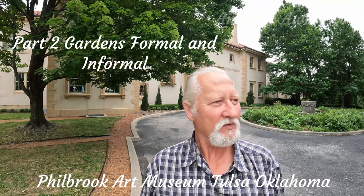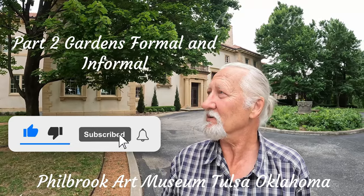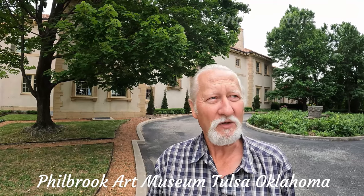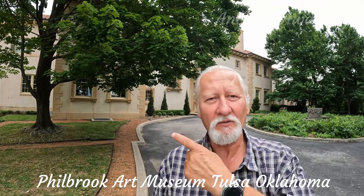We're here at the Philbrook Museum, it's a historic house that's been turned into a museum. It was gifted to the people of Tulsa back in the early 1900s, so we're going to go in and have a look.